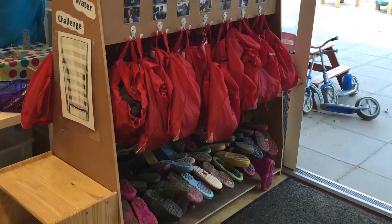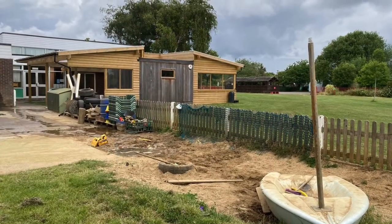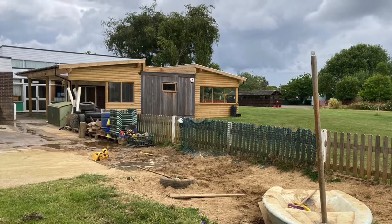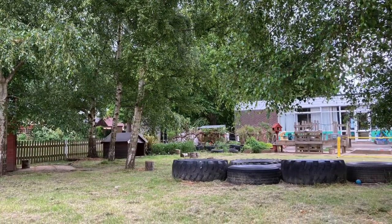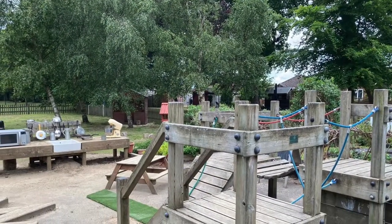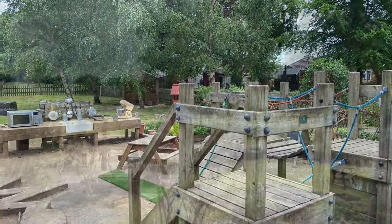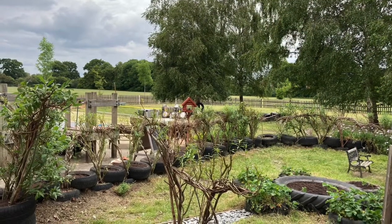This is where we store our waterproofs and our welly boots that we need to go outside when it rains. Here's our big sandpit - it's even got a boat in it, can you see? This is our lovely garden - we're so lucky to have so much space for running around. This is our climb around and that's our mud kitchen in the background. And this is our special garden where we can go to do planting.